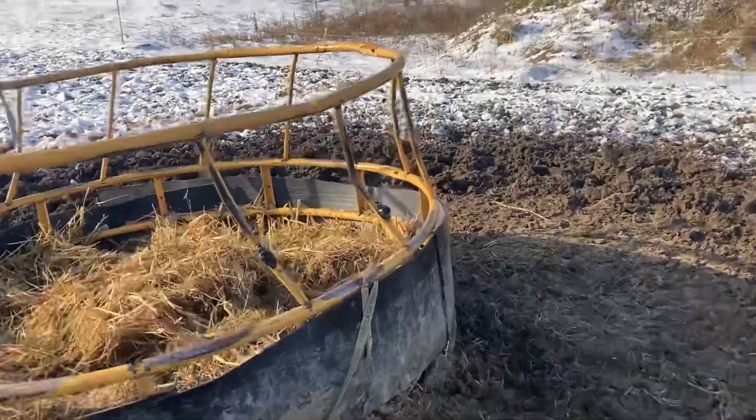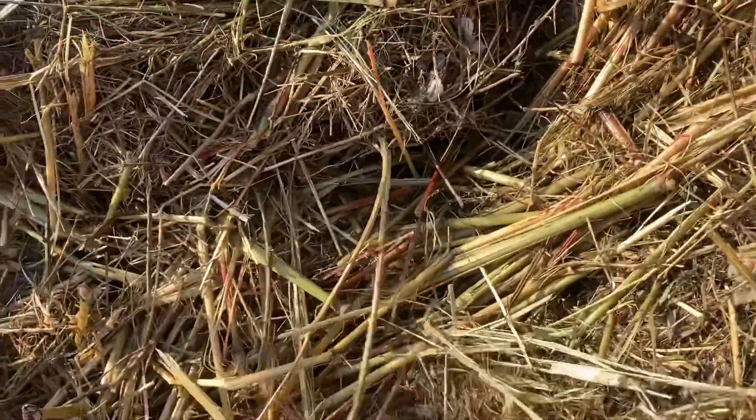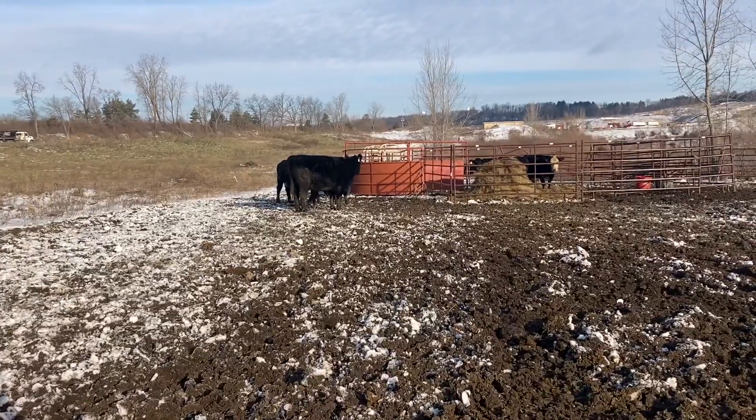Gave them two bales two days ago. Some bales got a lot less stem and a lot more leaf. This is mixed in here with the stuff I just baled. They're not running over here — nobody must be hungry, I guess.